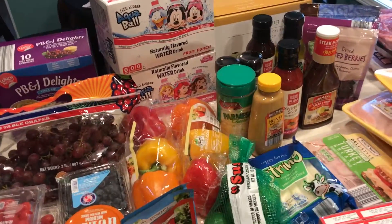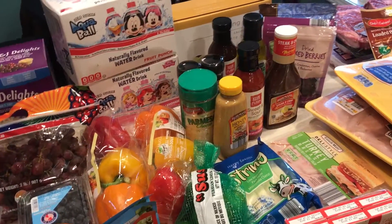So there's our haul for today, which is Tuesday, August 15th. Talk to you guys soon.